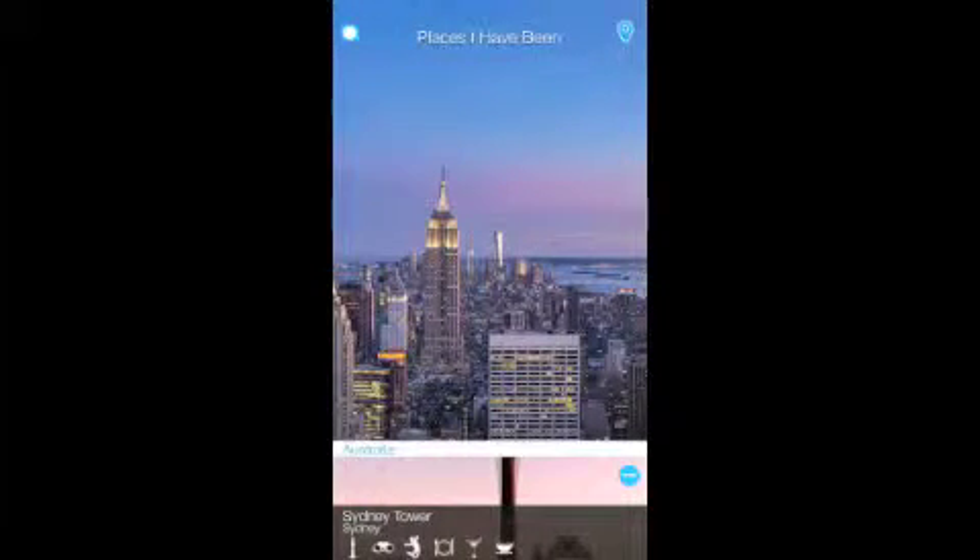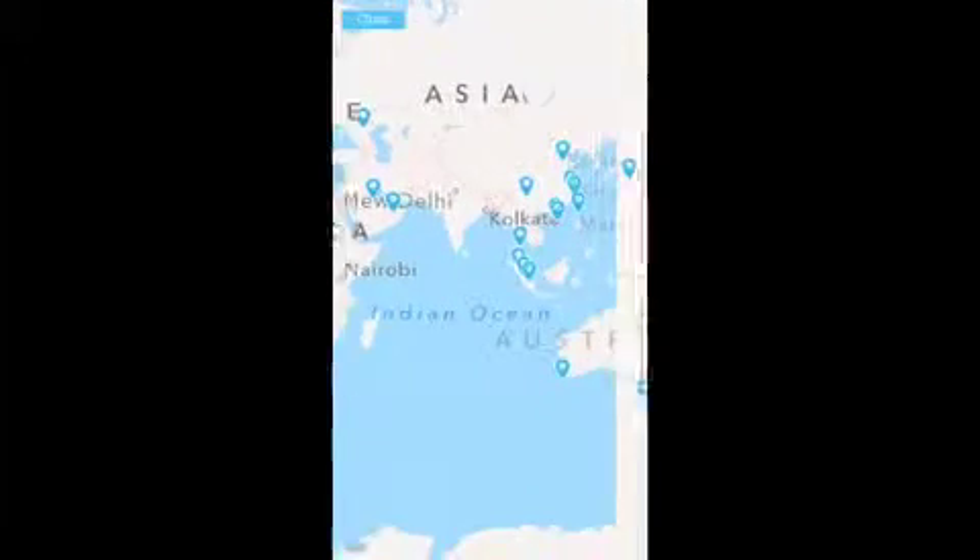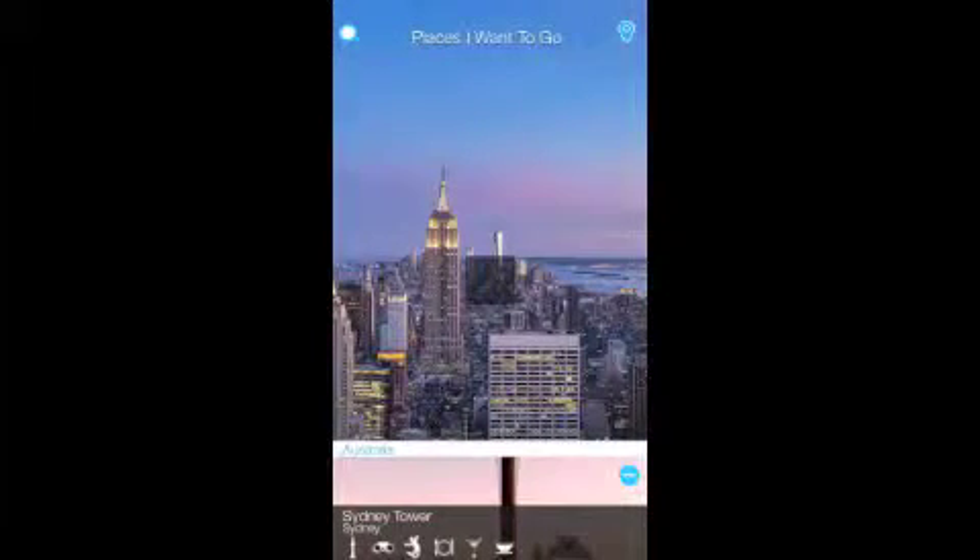The next screen shows places I have been — I can keep track of them — and places I want to go; there's a lot. I can see them on the world map and click on any of the blue icons to see their details.